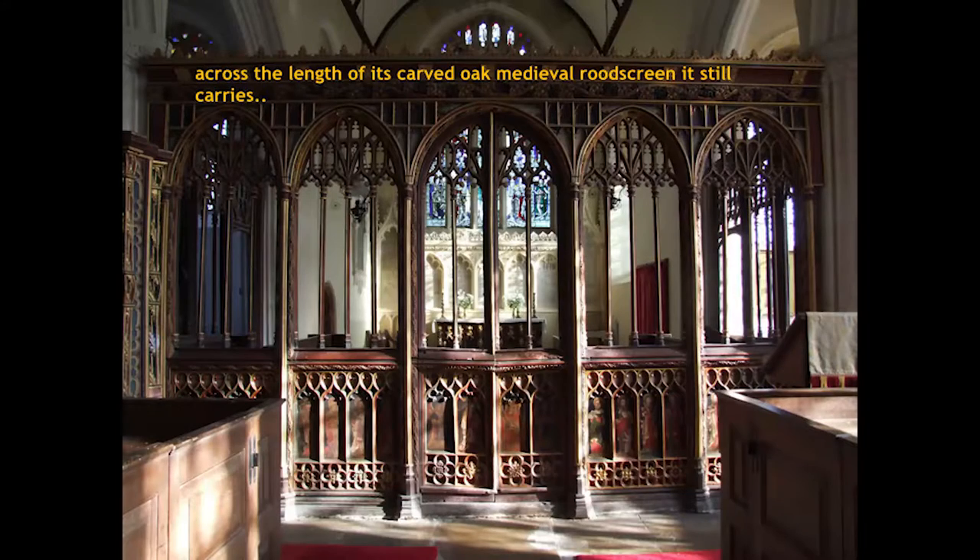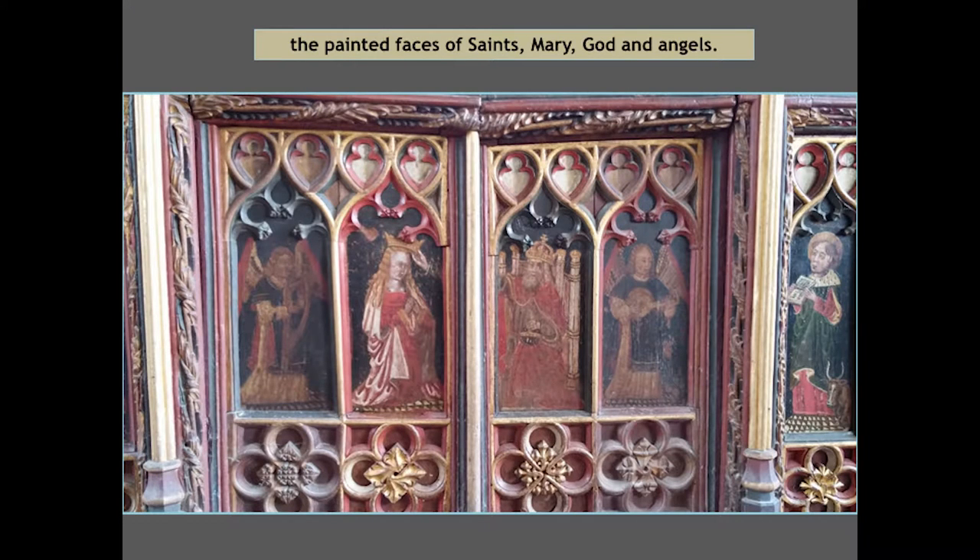Holy Trinity, built in the late 15th century, is a rare survivor of the ravages of the Protestant Reformation. Across the length of its carved oak medieval rood screen, it still carries the painted faces of saints, Mary, God, and angels.